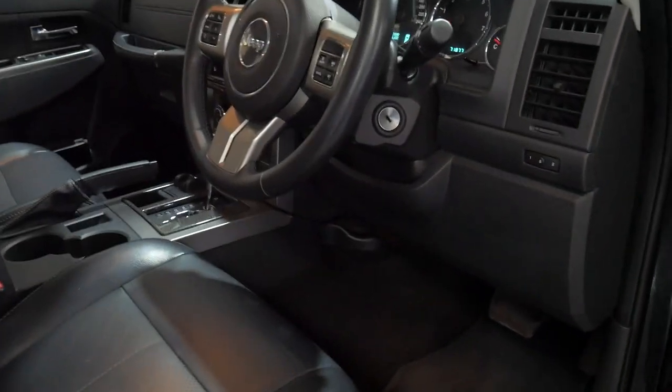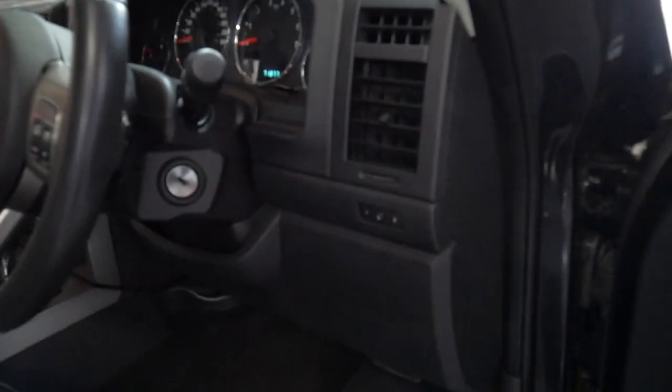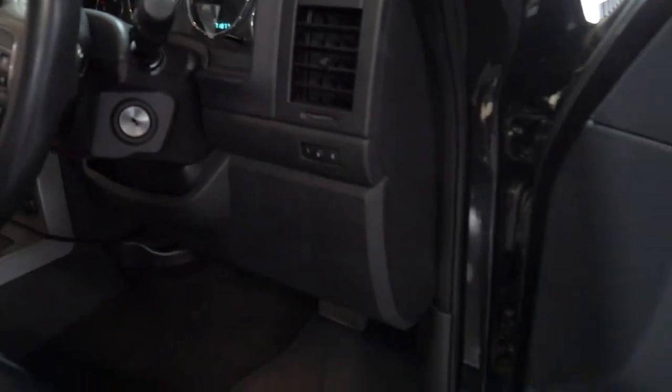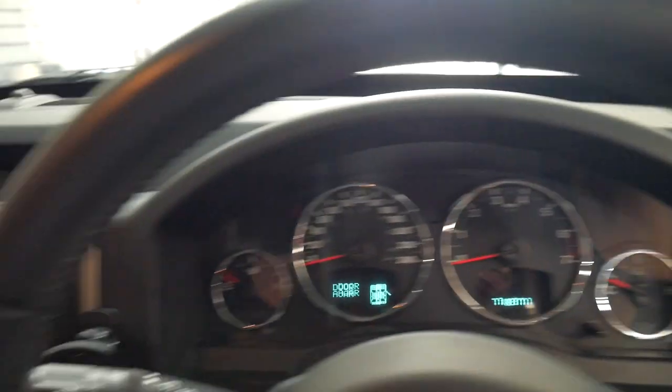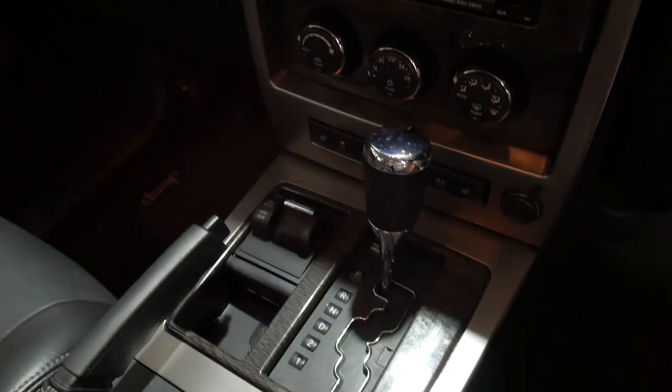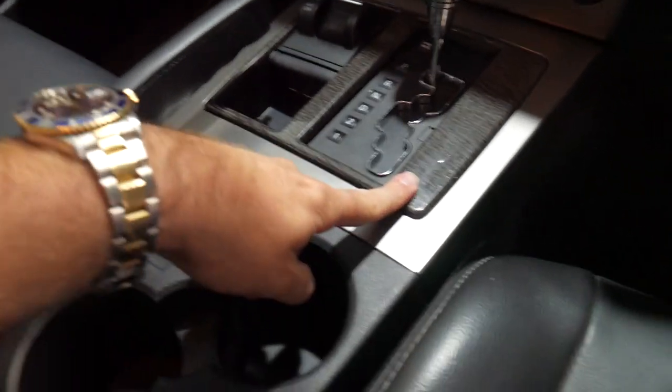It's even got an electric driver's seat with memory, fold-in mirrors, leather seats, heated seats, and it even has wood grain.